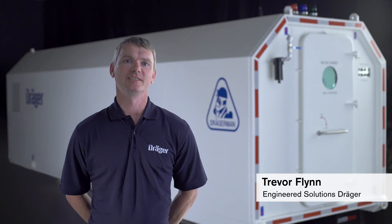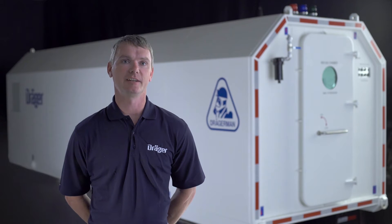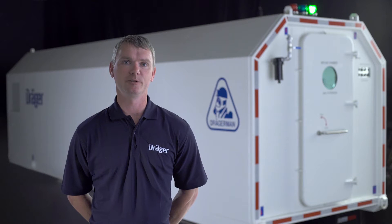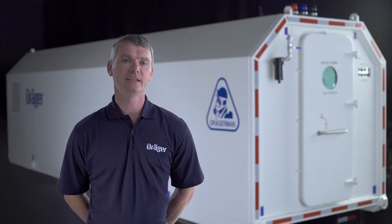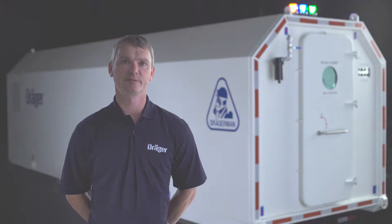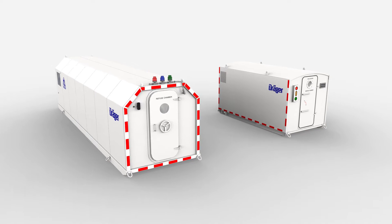My name is Trevor Flynn. I'm with the Engineered Solutions Group with Draeger out of our Kingston, Ontario, Canada office. Mine Refuge Chambers are a fresh air base for mines. If there's a contaminated atmosphere within the mine due to an incident — be it a fire or other contaminants that would make it not breathable for people — the intention is that people would be able to go in there and have fresh air to breathe for a specified duration.